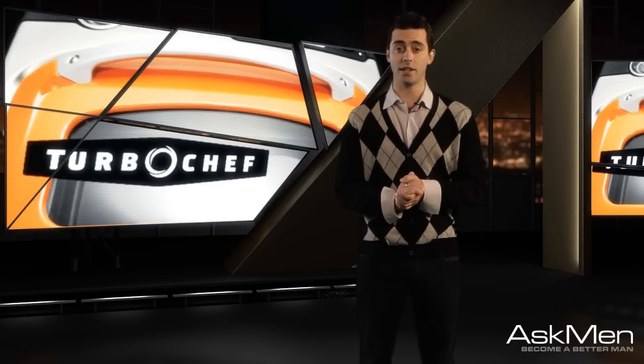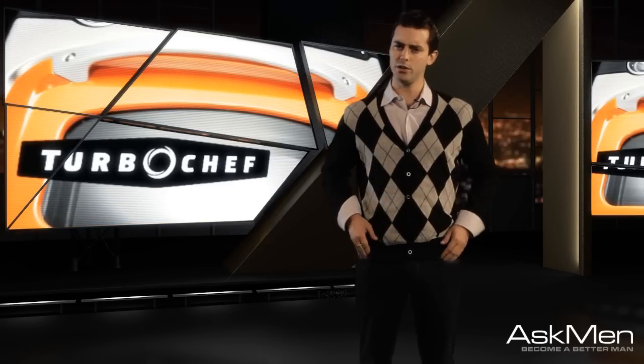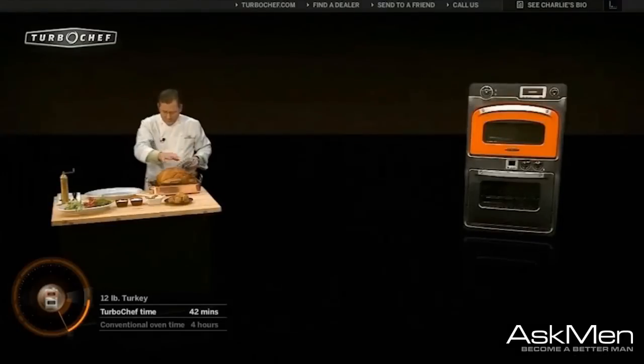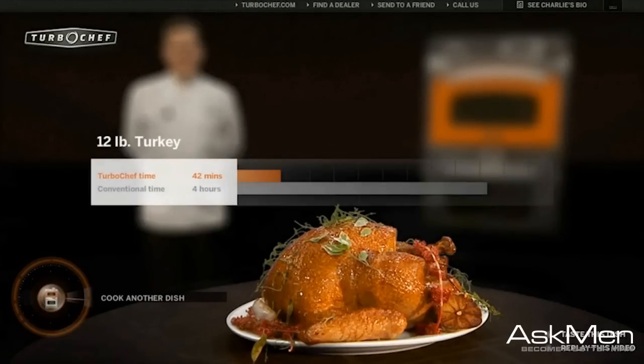First up, let's start with the kitchen since things need to be in high gear long before the guests arrive. Or do they? The TurboChef 30-inch oven is made for the home chef who has everything but time, using the patented Airspeed technology to cook meats 15 times faster than regular ovens. That means Thanksgiving turkey in 45 minutes.